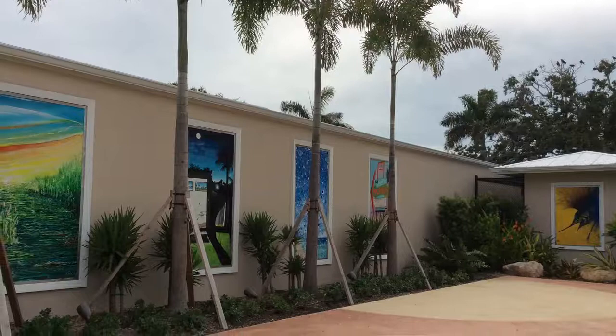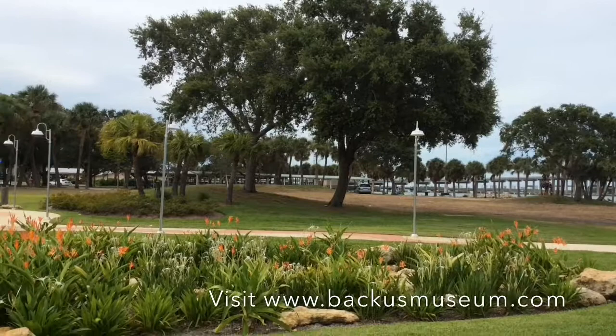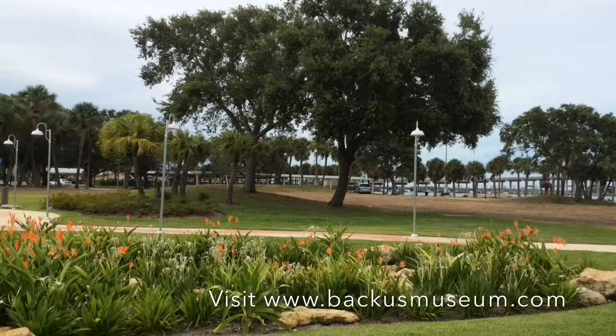Be sure to spend some time outside of the museum in our new mural plaza, which borders the Veteran Memorial Park along the Indian River Lagoon in downtown Fort Pierce. The plaza offers a place for fresh air and artistic inspiration. Families and school groups will enjoy the outdoor art and history scavenger hunt, which is open to the public and free of charge.